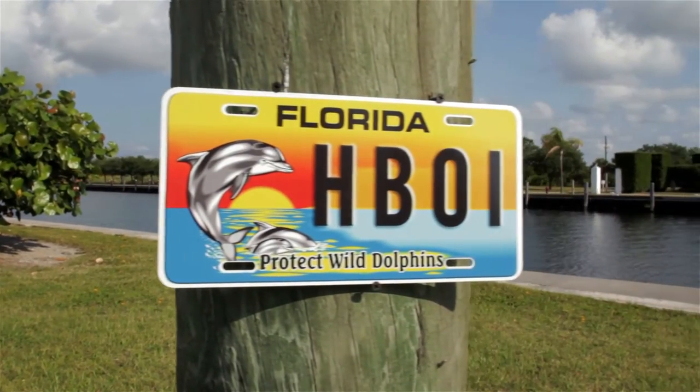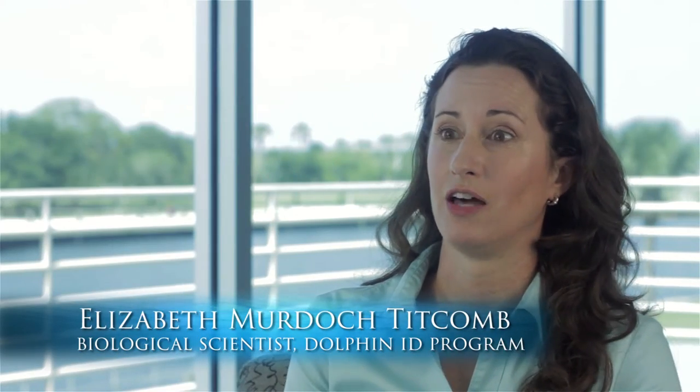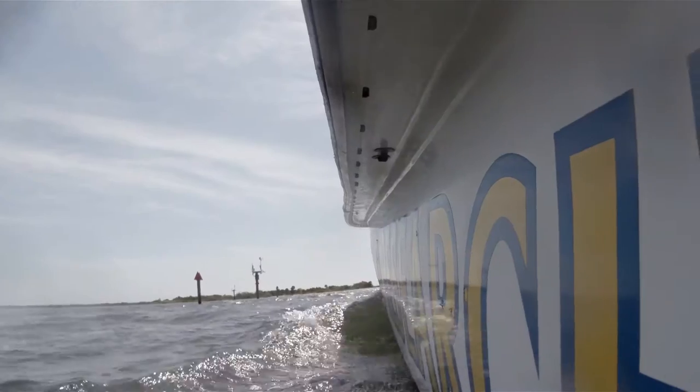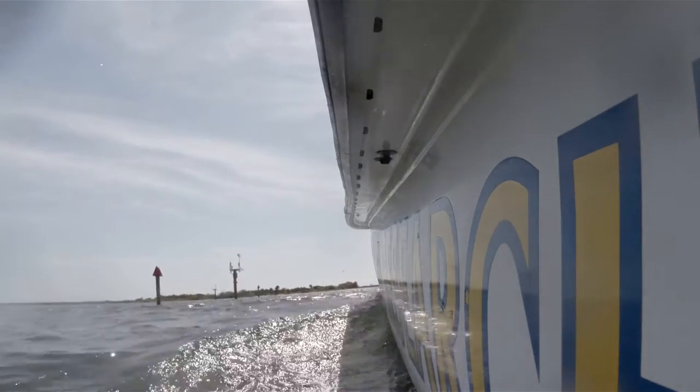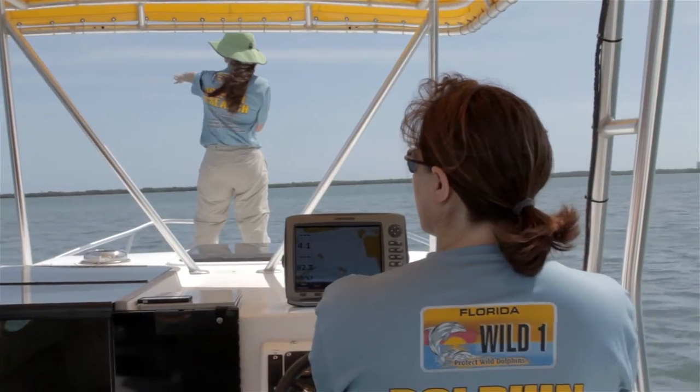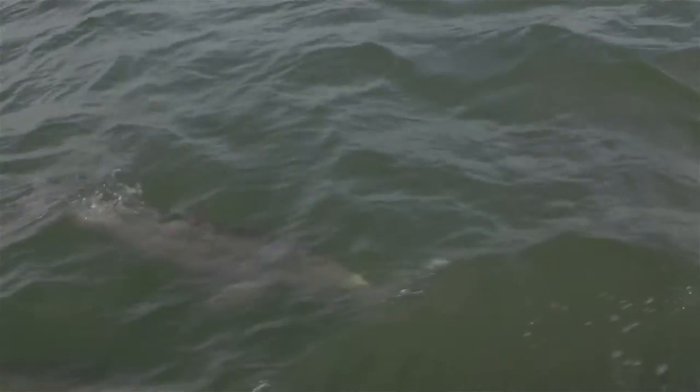For almost 20 years we've been studying the dolphins in the Indian River, and it's provided a wonderful look at the entire ecosystem of the river and the lagoon. Dolphins are known as a sentinel species, so anything that affects them is ultimately going to affect us as humans. They are swimming in the same water we swim in, they're eating the same fish that we eat, so being able to look at them and the factors that affect them environmentally can really help humans in the future.